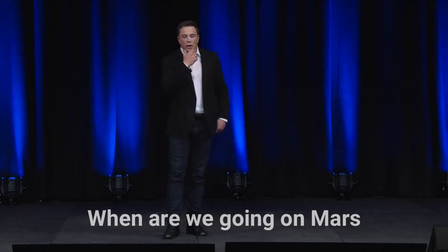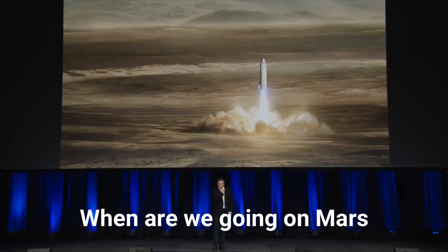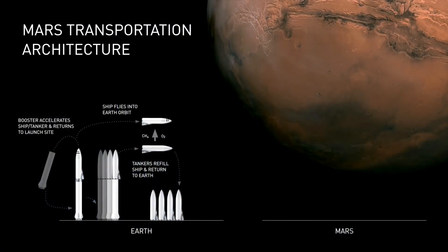Mars — becoming a multi-planet species beats the hell out of being a single-planet species. So we'd start off by sending a mission to Mars, where it would obviously just be landing on rocky ground or dusty ground.